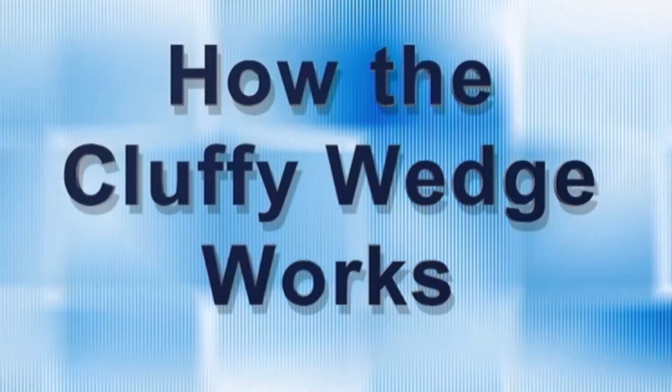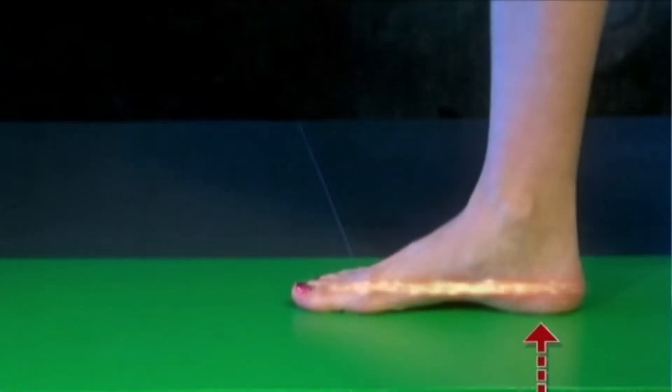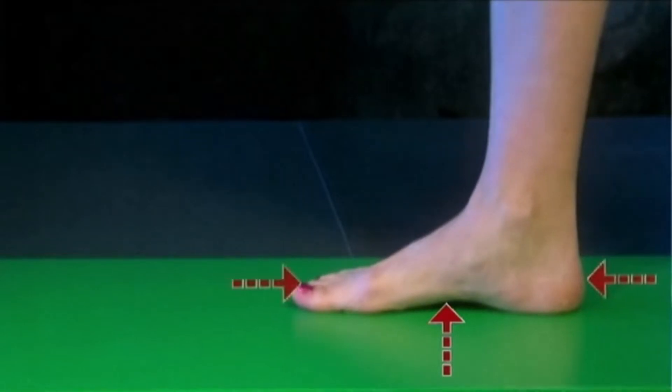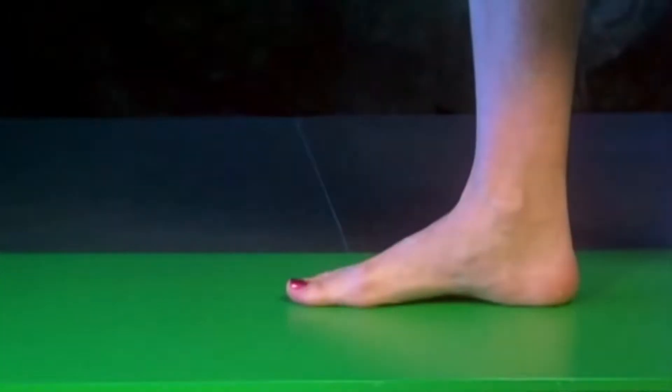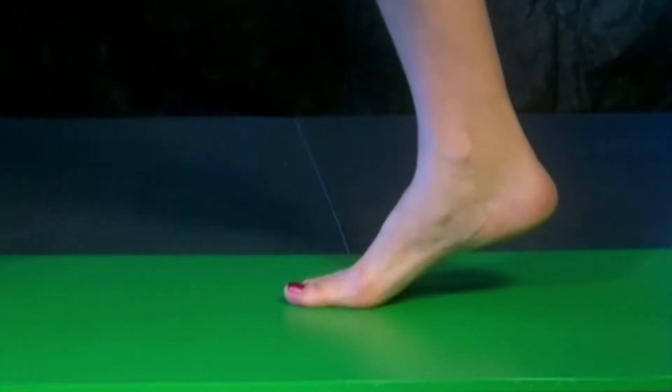The foot functions essentially two ways. At heel contact, the foot becomes a mobile adapter to the terrain and a shock absorber that absorbs the ground reactive forces of heel strike. As the foot is planted on the ground, the muscles in the arch slow down further pronation and prepare the foot for propulsion. When the foot propels the body forward, it is best for the foot to become a stable platform.